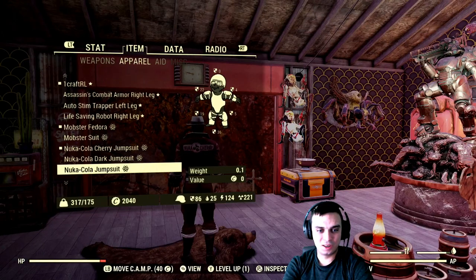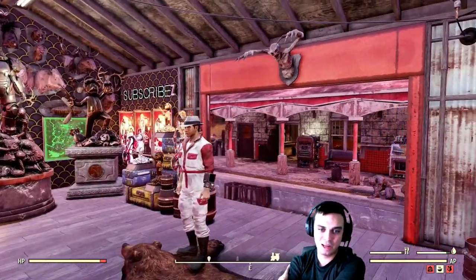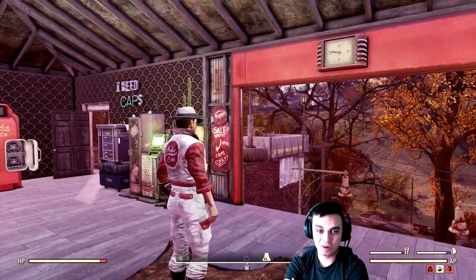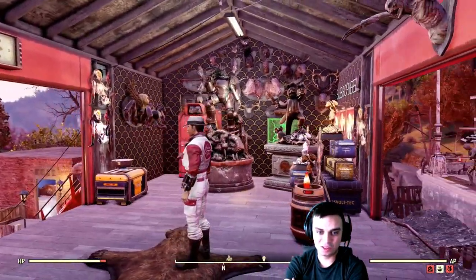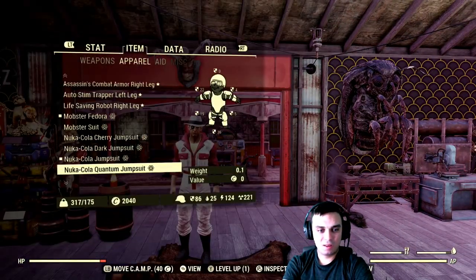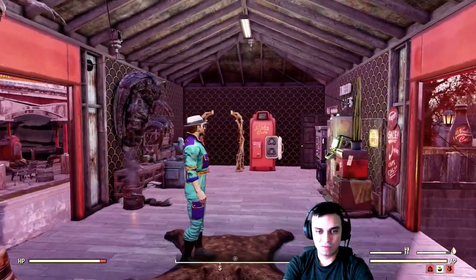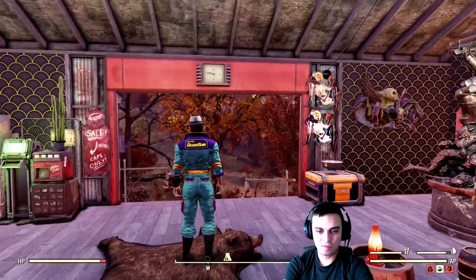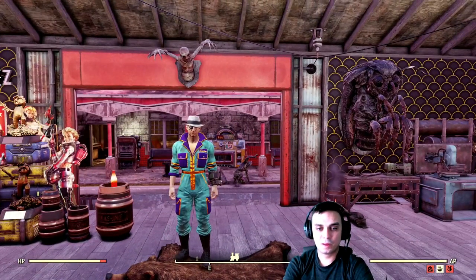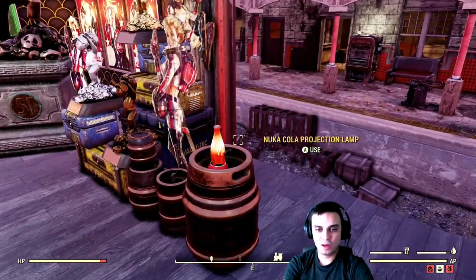Now we're going to take a look at the Nuka Cola jumpsuit — this one actually matches my hat, check this out. I'm going to wear this one for a bit, it actually looks good. I'm gonna stick with this one for now.